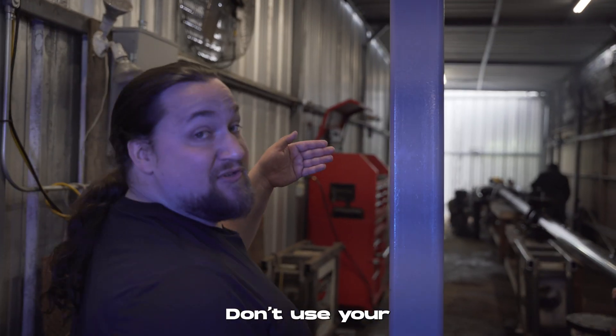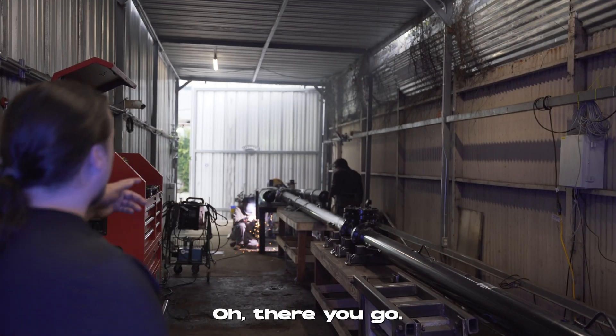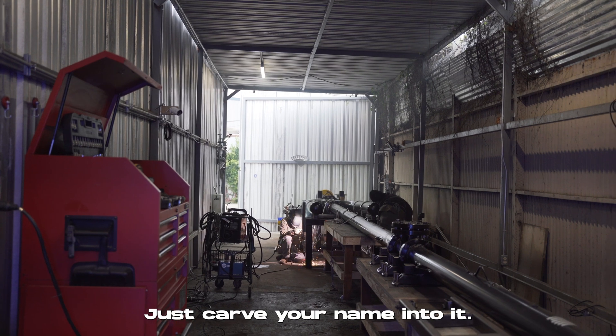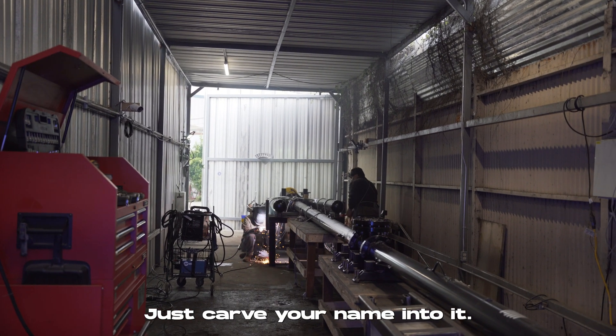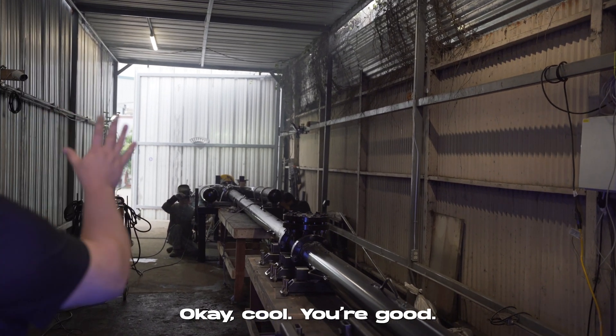That's good. Don't use your bare eyes looking at the welding. Just carve your name into it.